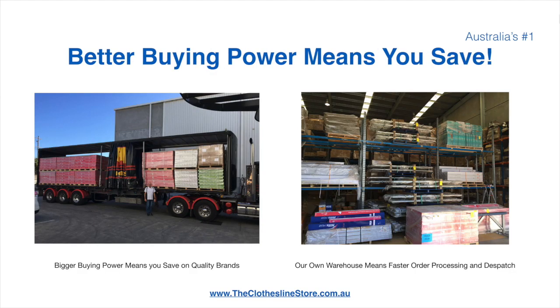Our better buying power means savings are passed on to you. Having our own national distribution centre means we can process your order and dispatch it in a rapid manner.